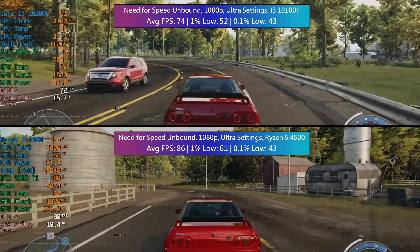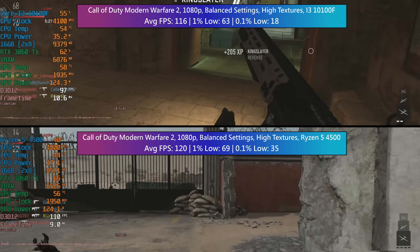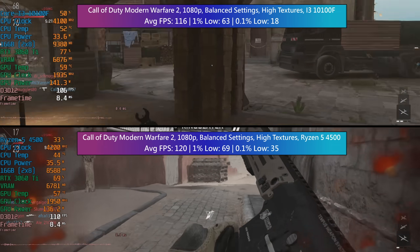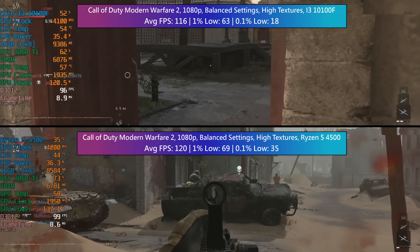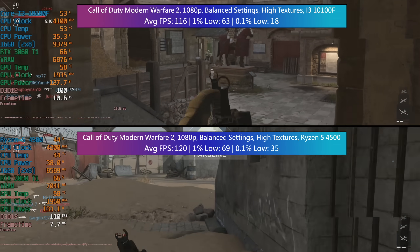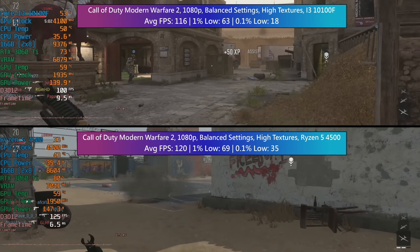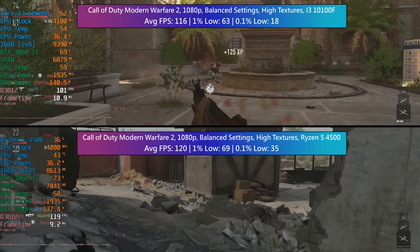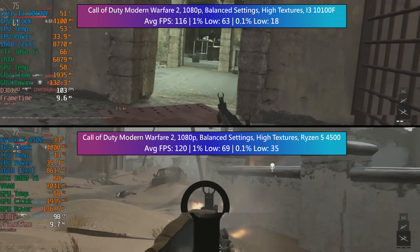Another game down and another solid result for both chips. Let's see how the new Call of Duty performs. I actually saw more frame dips with the i3 as shown by the 0.1% figure, and this was a little more noticeable here. I ran the in-game benchmark run, which is a very welcome addition I don't think we've seen before in COD games. You can see by the on-screen metrics that neither CPU is particularly power hungry, so if it's a lower power build you're after then both will do just fine.